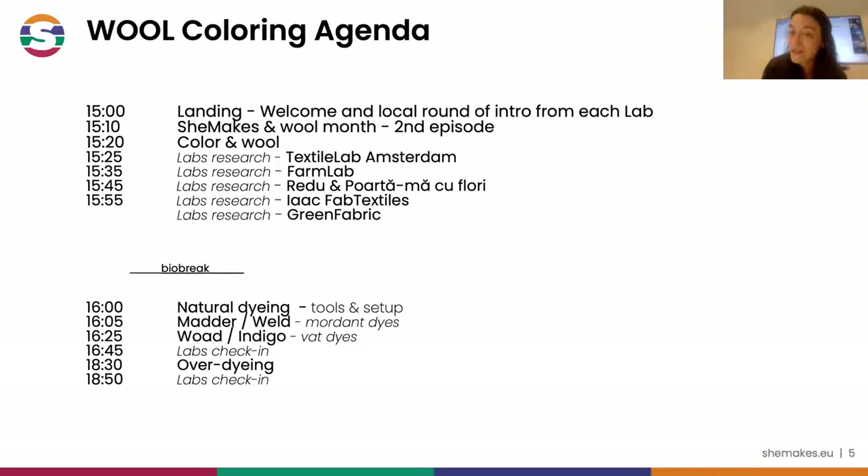We will also see what's happening at the other workshops - for example with birch bark, with the farm lab, or we will be tapping into Yak and Pap Textas where we will see how to dye with natural food waste.